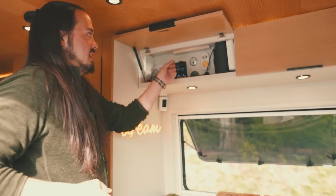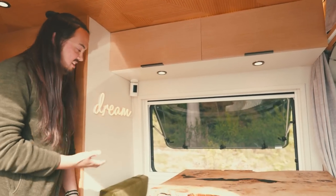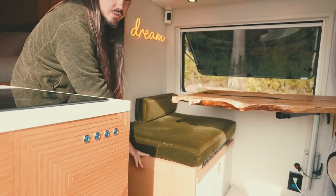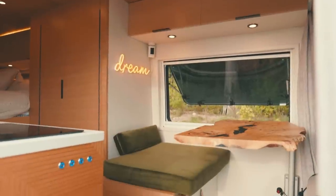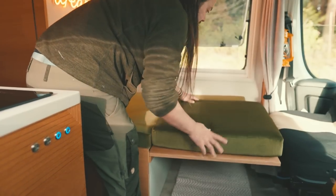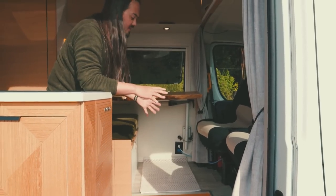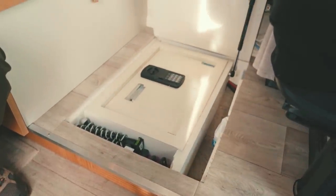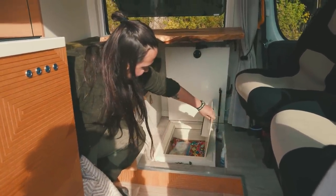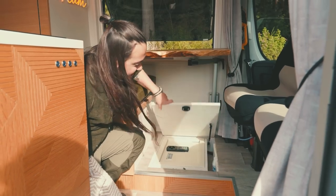Up here we have all of our switches that control the electronics within the van, a water level gauge, and our WeBoost. We have our Dream sign because our brand is Dream Chasers. There's tons of storage underneath, including our water heater. We love this big bench seat — if you flip the cushions off it creates a space slightly larger than a single bed so another person can sleep there. We also have a hidden safe underneath a floorboard that raises up — right now we just have money and passports in there.